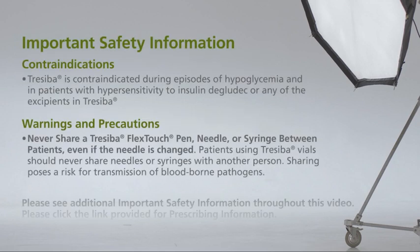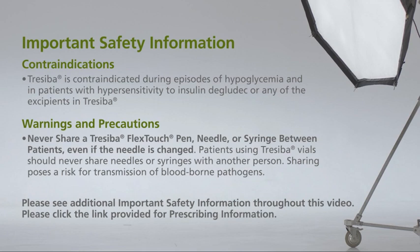Treceba is contraindicated during episodes of hypoglycemia and in patients with hypersensitivity to insulin Degludec or any of the excipients in Treceba. Never share a Treceba FlexTouch pen, needle, or syringe between patients, even if the needle is changed. Patients using Treceba vials should never share needles or syringes with another person. Sharing poses a risk for transmission of bloodborne pathogens.